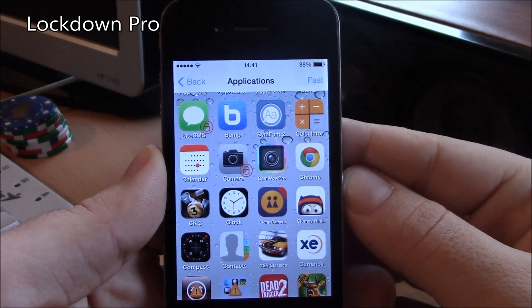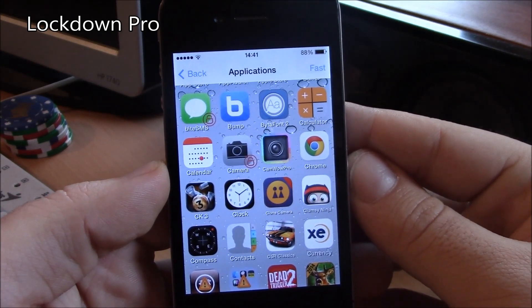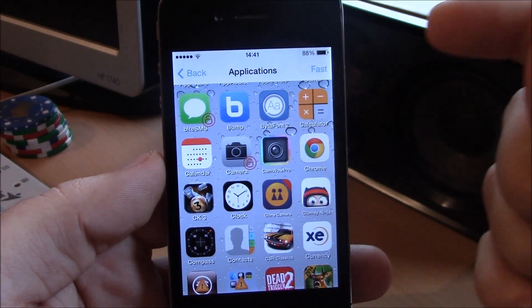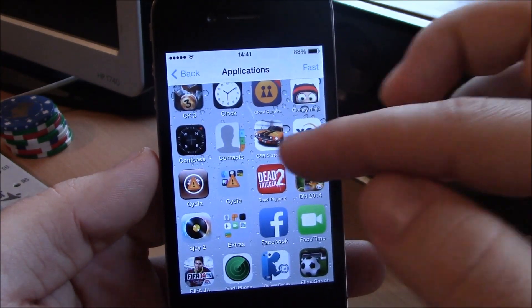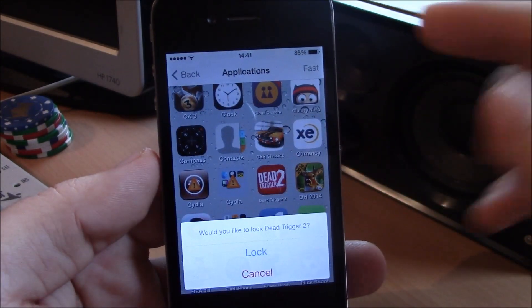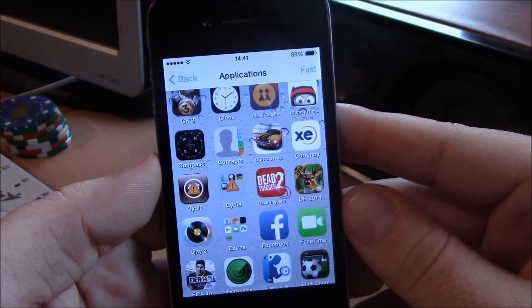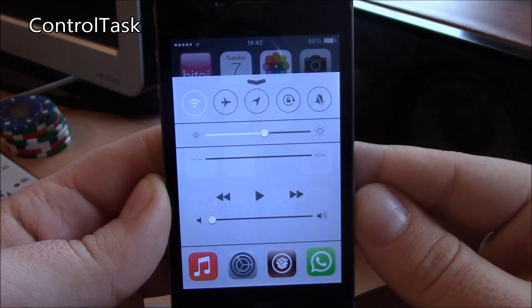First up we have the LockDown Pro tweak. This tweak allows you to lock any of your apps with a passcode that you choose. It's really simple to use — just go to Settings, go to LockDown Pro, and you have a list of your apps. Just click on the app that you want to lock, hit lock, and now your app is locked and secured.